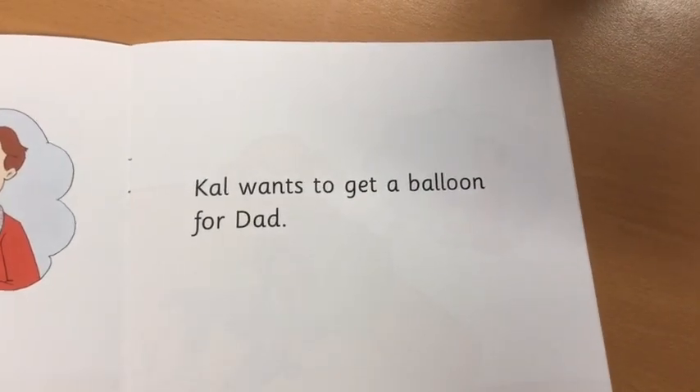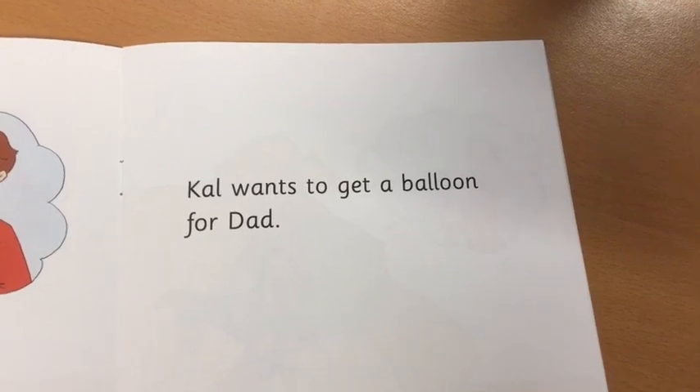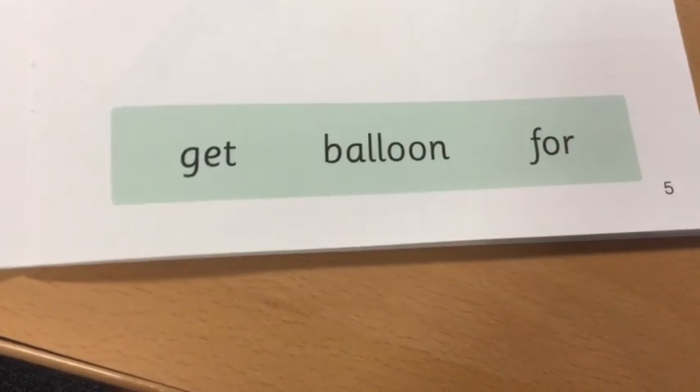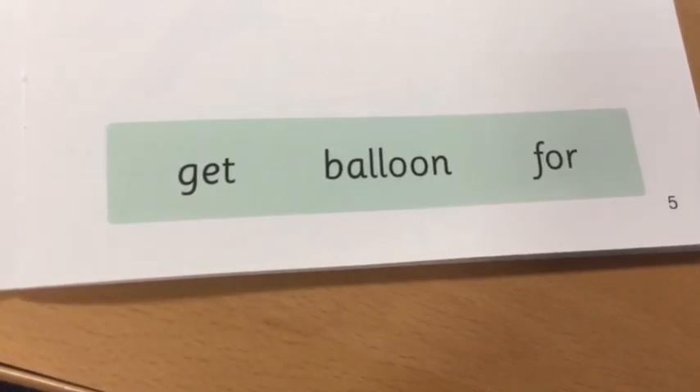Cal wants to get a balloon for Dad. Can you point to the word balloon? Can you point to the word for? Can you point to the word get?